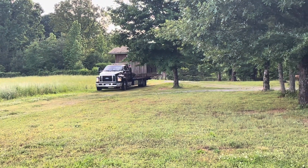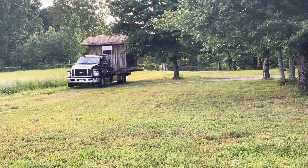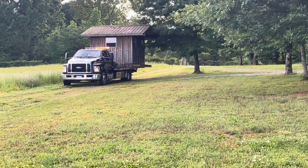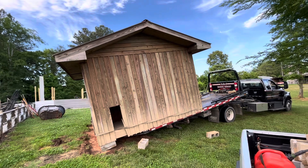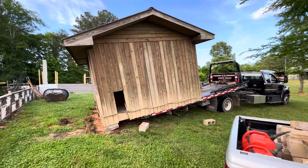Here comes Eva's she shed. It has made it home now — we can just unload this pig. Well, we made it home with it.